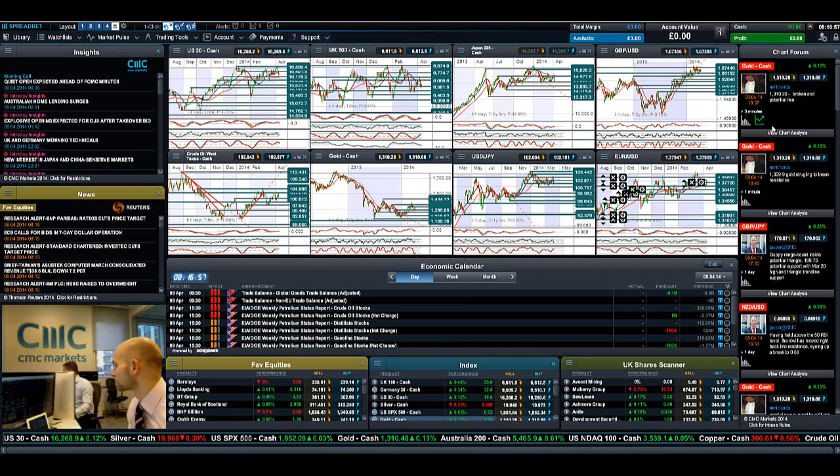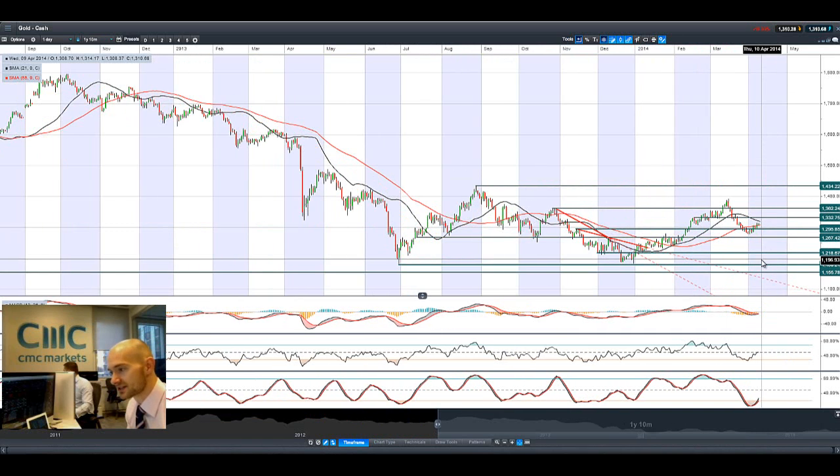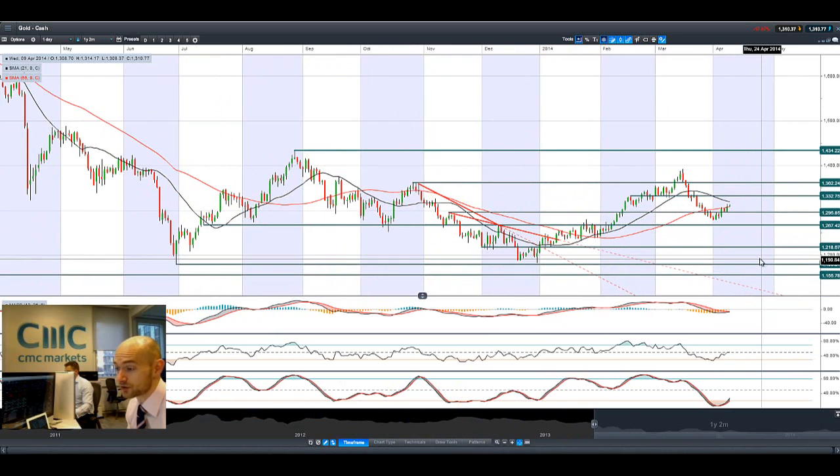So gold — what's been happening with gold? Gold has been having a good couple of sessions on dollar weakness, and it's kind of still capped by that 21-period SMA. We've been slapped by the middle of the two ranges: 13.32 potential resistance and 12.95 still as potential support.